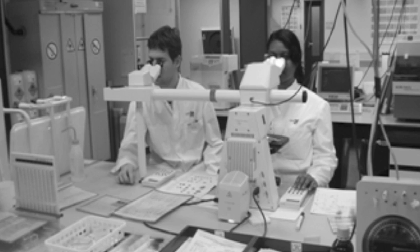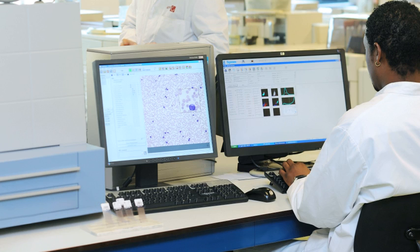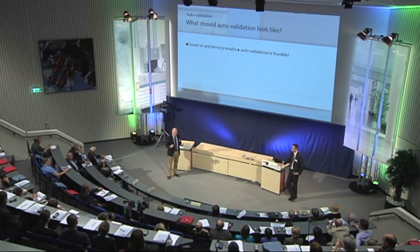Morphological validation with the aid of a microscope is the most time-consuming procedure in routine haematology. Automated cell classification can lead to enormous time savings in this area. For a standard differential of 200 cells, you would only have to look at 30 cells instead of 200 — that would be a tremendous time-saving.